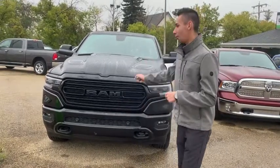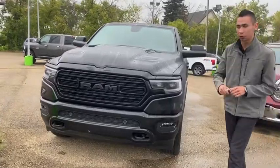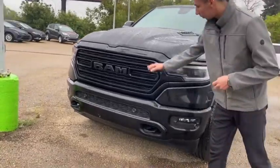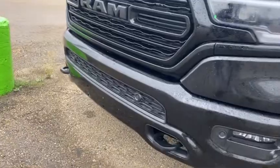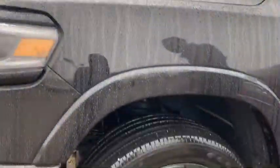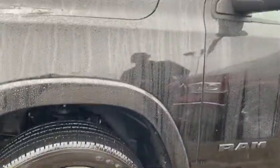Hey guys, it's Adrian again here at Ultra Auto. So as I mentioned earlier, we have a 2020 Ram 1500 Crew Cab. This one is a limited package, but it's a black package, so it's blacked out from factory. You got the black grill, black accent pieces all around, a sport hood with the louvers, and 22-inch wheels in a granite crystal blackish color. Looks awesome, especially in the rain.